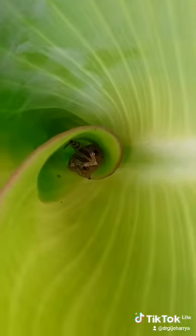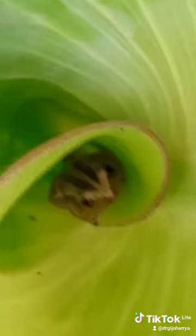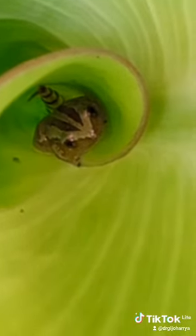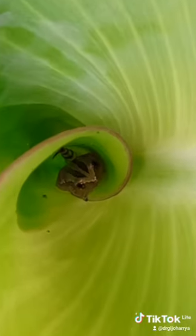Tree frogs are known to live in trees and shrubs — on the leaves and sometimes on the stems. They can also change their colors, so they are able to camouflage. This particular one is found on the leaf of this plant, and notably this leaf tends to retain some water, making it a very unique and important habitat for this tree frog, since it requires moisture from time to time.